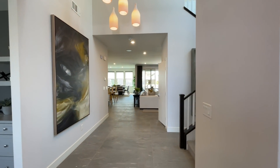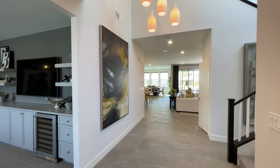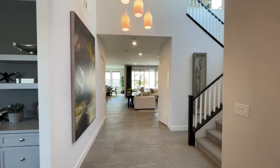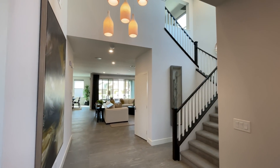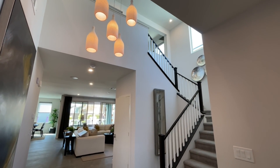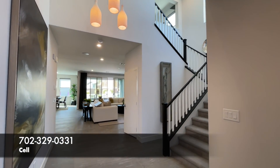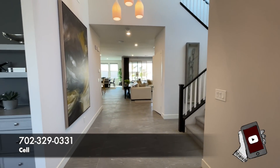I always say in all my tours: if you're thinking about buying new, make sure to call a realtor. If you go into the office without one or fill out information online, the builder is not going to let you be represented. Little fun fact — as the buyer, you do not pay the realtor commission. The builder does. All my info is down in the description below.